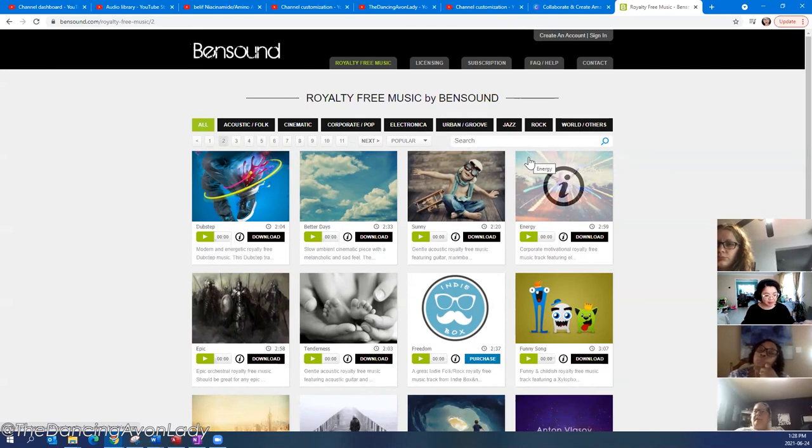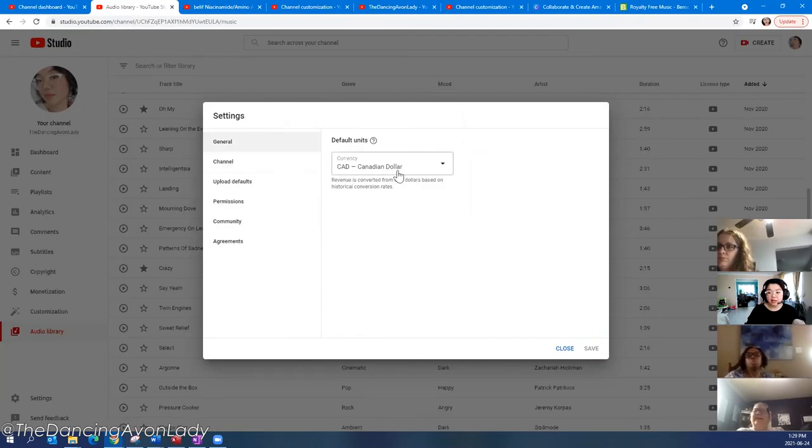If you post TikTok music onto YouTube, it's often blocked in several countries like Germany, Sweden, and Switzerland, but available in Canada. The royalty-free and Creative Commons music I'm showing you is fine as long as you give proper attribution or credit if they request it.